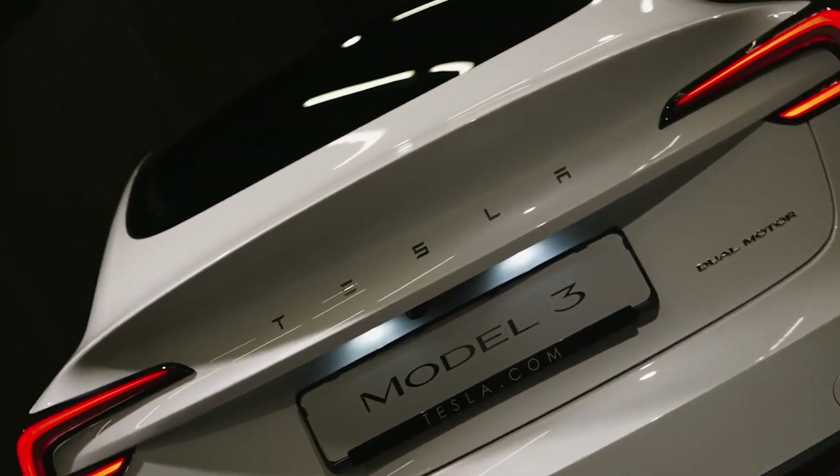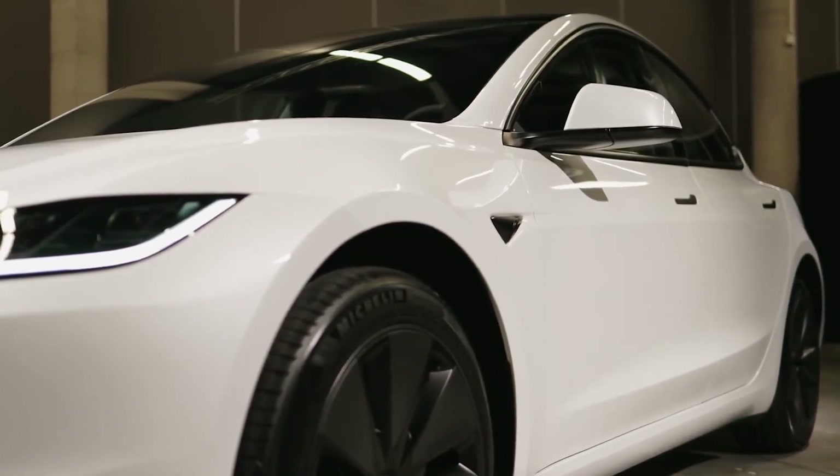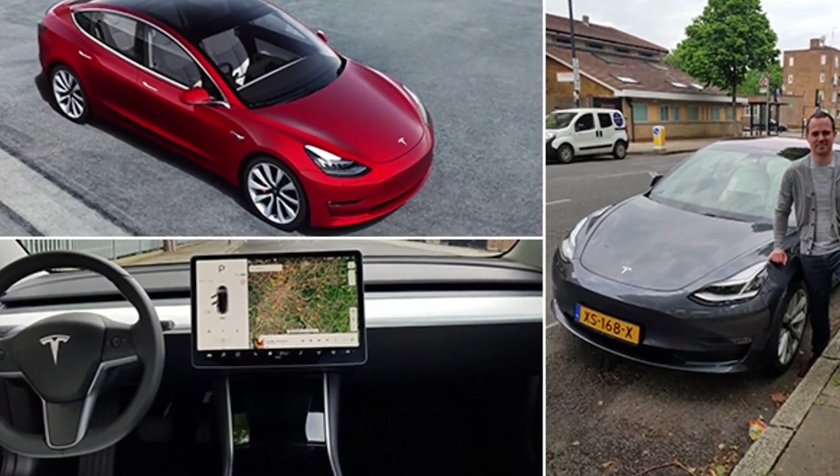The Model 3 is Tesla's second-biggest seller, after the Model Y, and for good reason. It's an excellent option for families looking for a midsize electric vehicle.